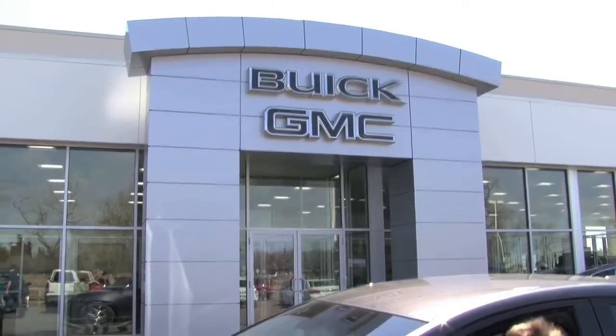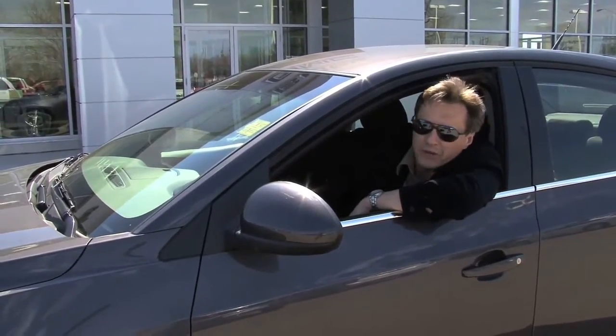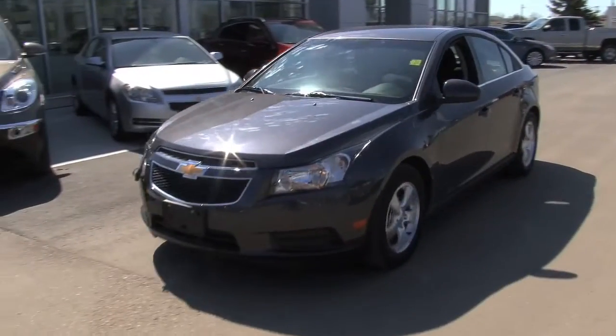So pull into Murray Chev Cadillac today and book your test drive to see how fun it is to cruise in this new Chev Cruze.